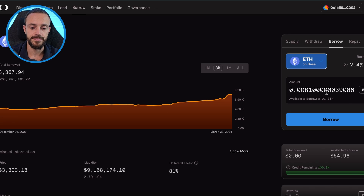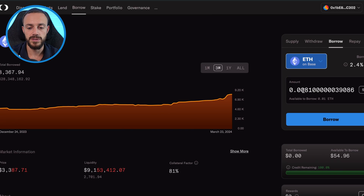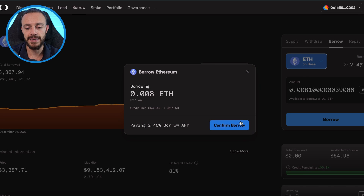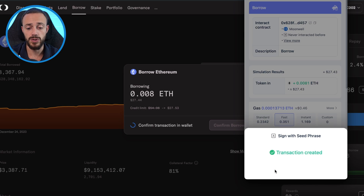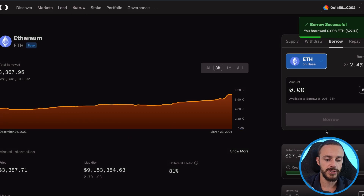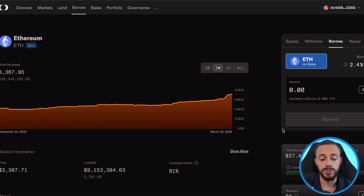Typically you don't want to borrow the full amount because that would make the loan very high risk and you have the chance of getting liquidated. So if we click 50%, that means we can borrow 0.0081 ETH. We'll go ahead and hit borrow — we are taking out a loan against our asset. This is obviously leveraging your assets, and you need to know what you're doing. This is not financial advice; I'm simply showing you how to do it. Leverage can be dangerous, but it's also an extremely powerful tool to grow your wealth if you understand how to use it.